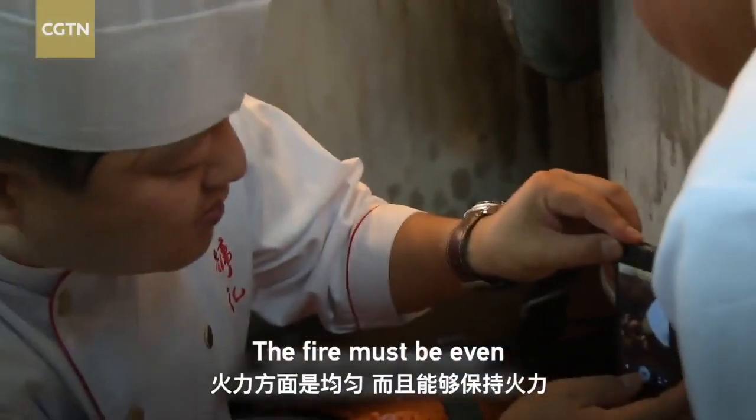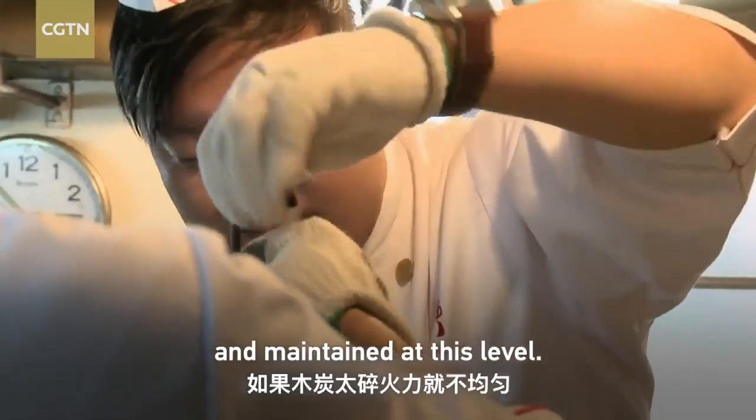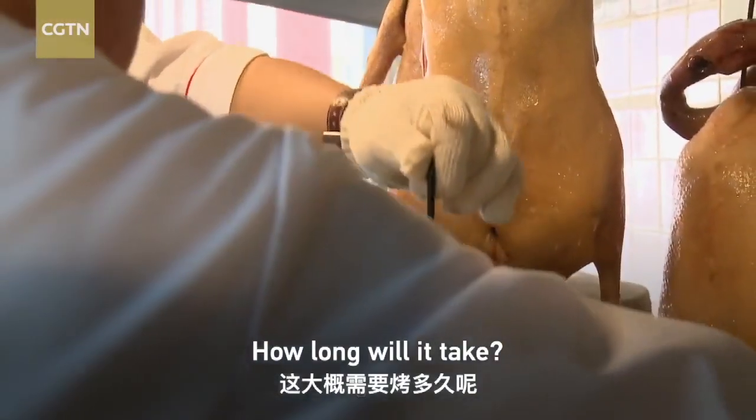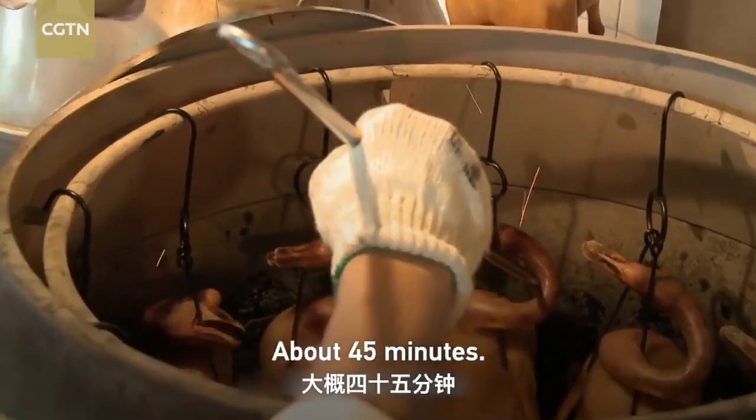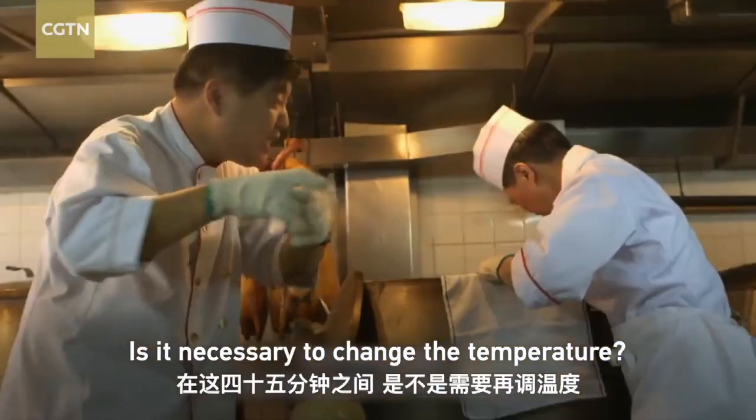The heat is very even and balanced. If the charcoal is too thick, the heat will not be even. Cooking takes about 45 minutes in quite high heat.